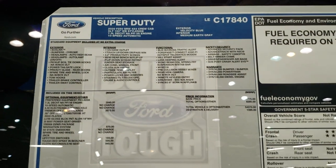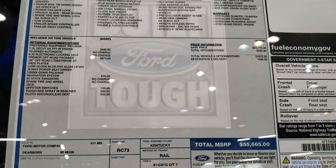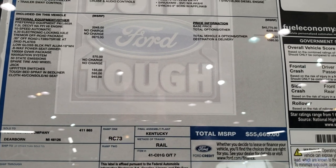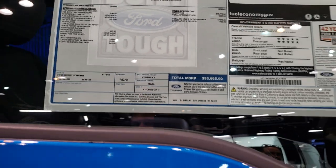Take a look at that original window sticker here — see all the options. This is a Tremor package with 4.30 locking gears on this one, for an MSRP of $55,665.